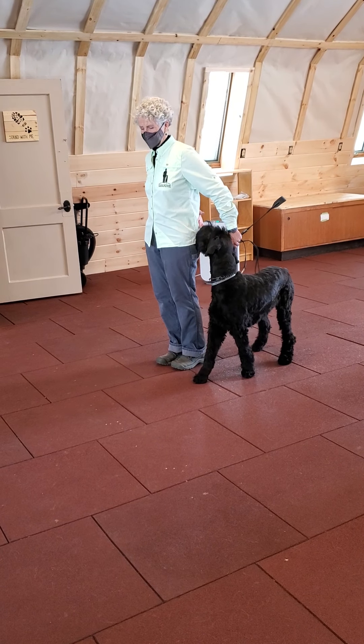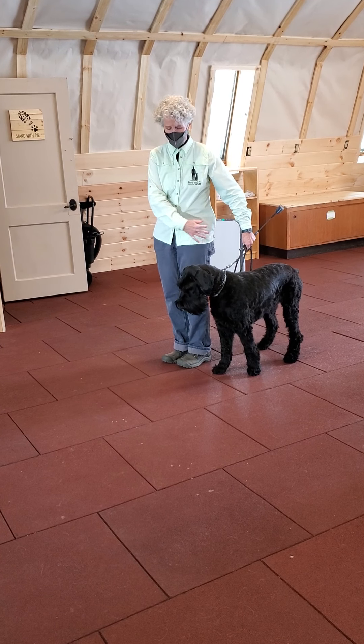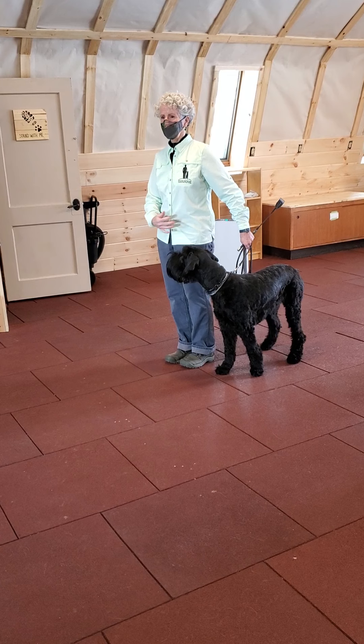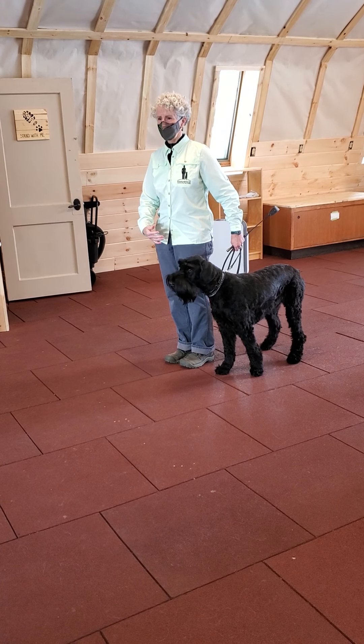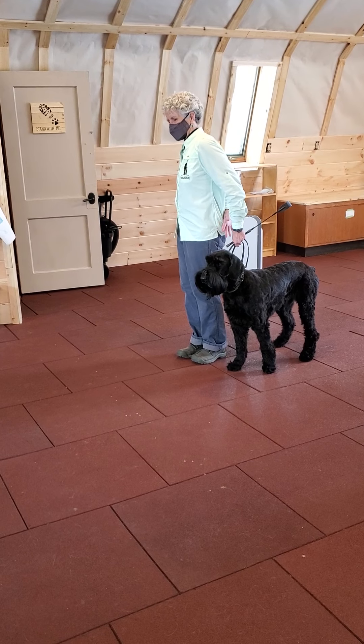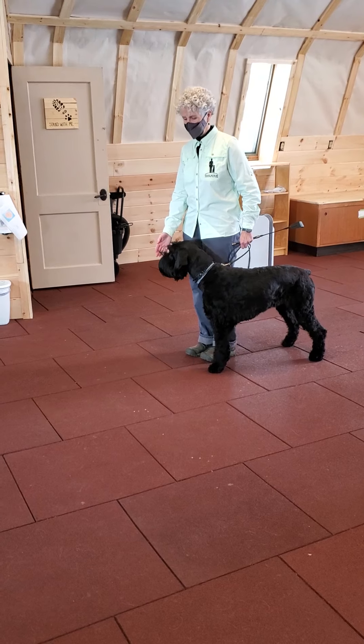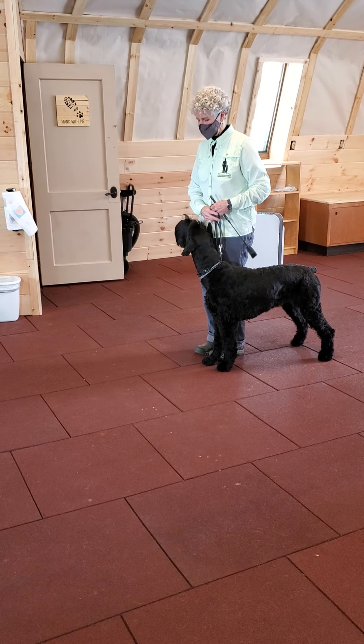I give her a treat behind me rather than in front of me, because if we give the treat across our body, the dog begins to wrap around and impede our movement and they become a tripping hazard. So we feed them their rewards where they're supposed to be. If I gave her a treat over here, she'd follow my hand and get in the way while I'm walking.